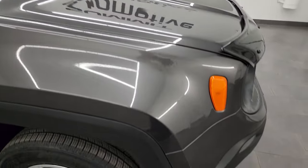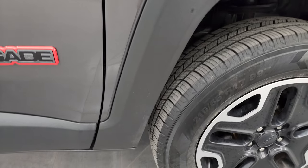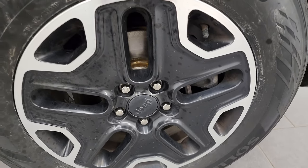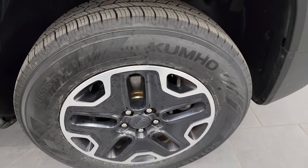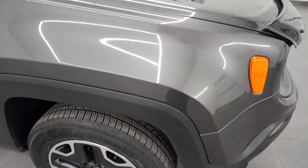Didn't see any dents or dings on the hood, and the passenger side front fender is in really nice condition as well. Passenger side front wheel has no major scuffs or scrapes, and you can see the brakes and rotors are brand new. Granite crystal is one of my favorite colors on Chrysler products — got a lot of metal flake in it, some purples and pinks, a really cool color, especially in sunlight this thing really pops.